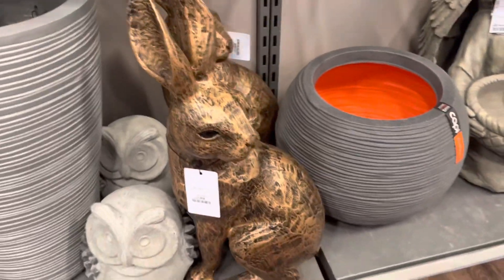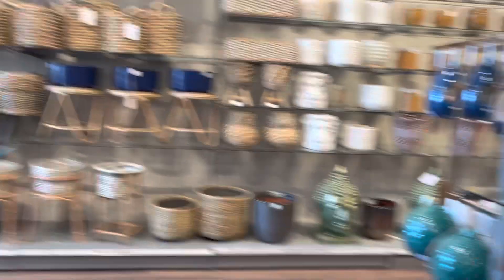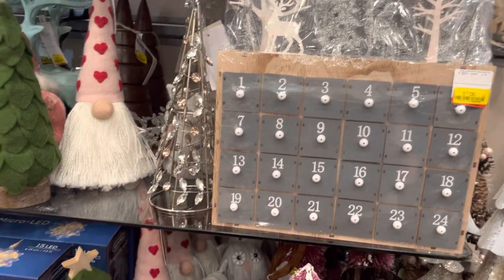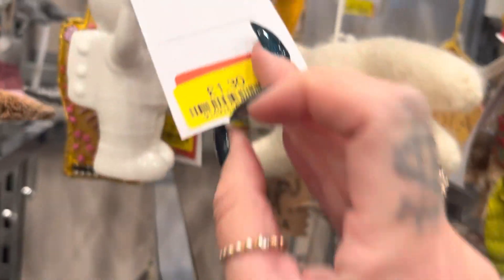They had loads of plant pots and a strange cat statue. I loved this bunny — it was kind of Easter-themed — but the price was 50 quid. It was big, but not nice enough to warrant spending that. Loads of plant pot bits getting the summer stuff in as well. They had some Christmas bits on sale too — interesting to see how much they charge before Christmas versus the sale price. I feel like I was still a bit too early for Easter.